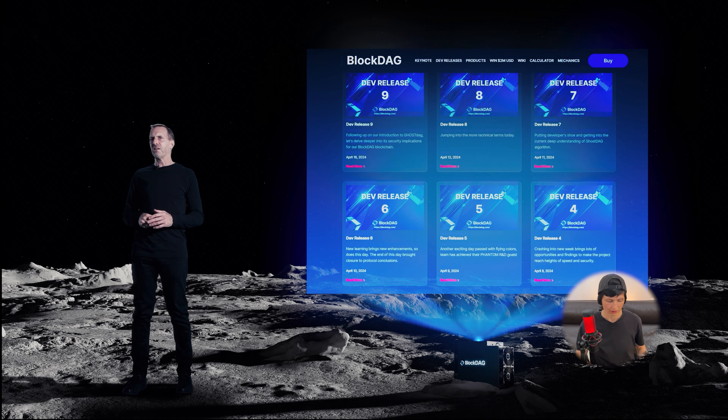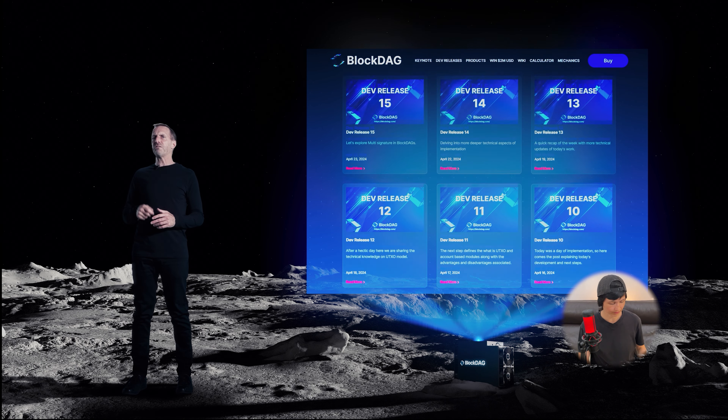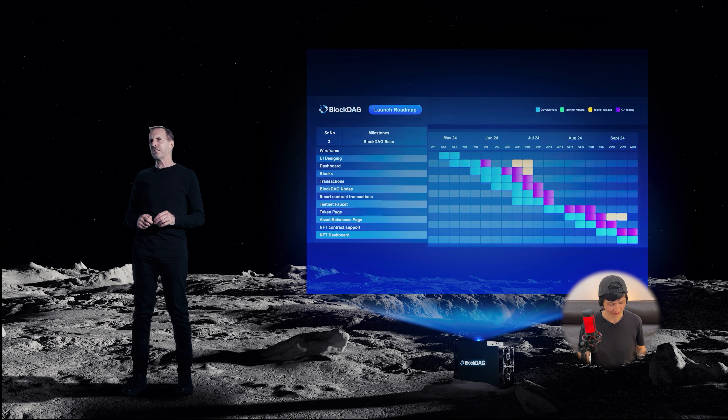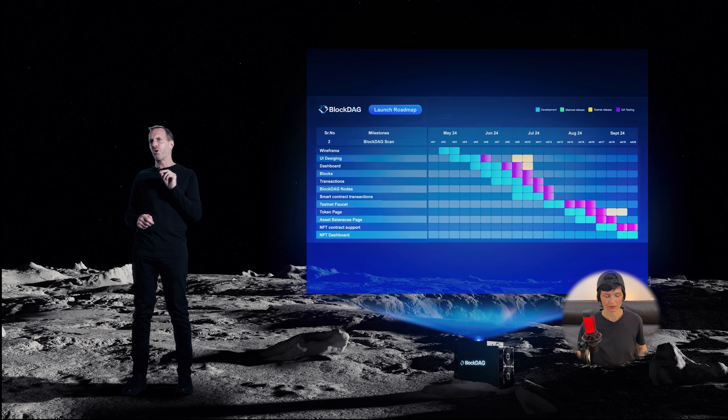To showcase our efforts, we've released over 45 development updates, and you can find all the latest exciting news on the dev releases section of our official website. These detailed updates provide specific information on all aspects of our daily development and are released every week, Monday to Friday.